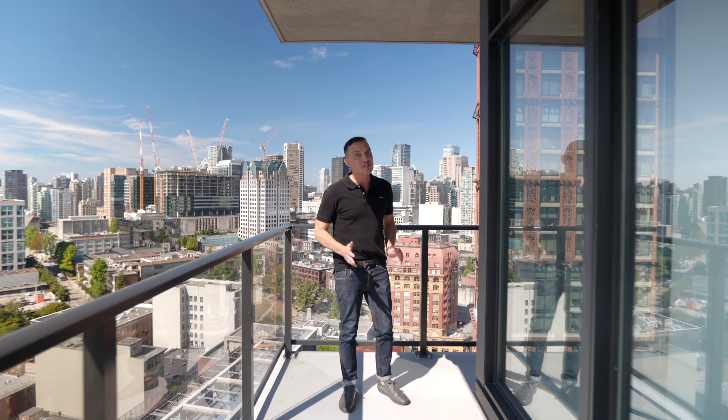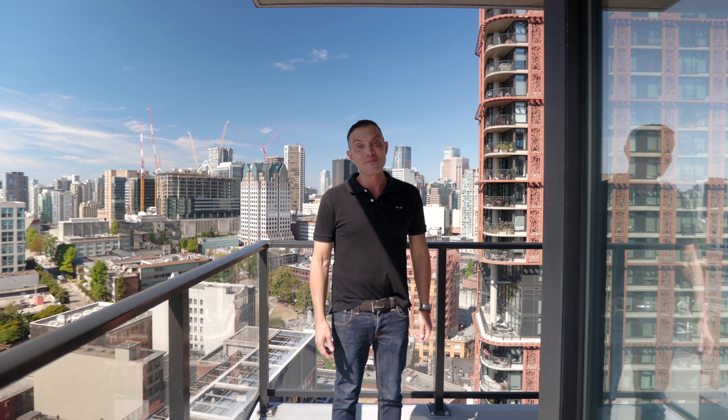Have you been looking for a super bright corner suite with killer outdoor space and views? Well, your wait is over. Hi, Gary Serra here with Seren Associates, and we are proud to bring to you suite 2505 at 108 West Cordova in the iconic Woodward's building in Gastown.